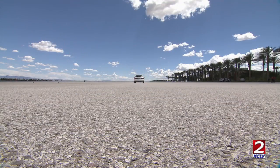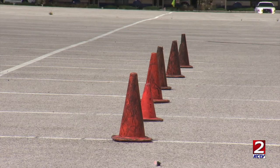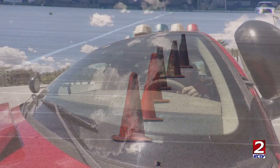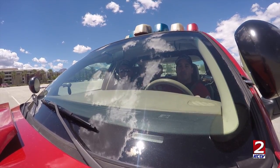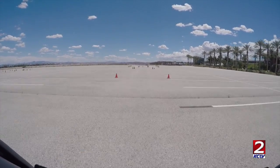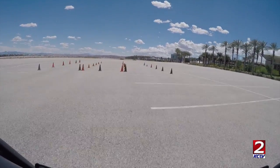We set up kind of like a three-lane highway like a main road, and then we put cones right in the middle like there's an object, or a car stops, or an accident right in the middle of the intersection. They have to wait till we tell them to go left or right, and then they have to go around that object.